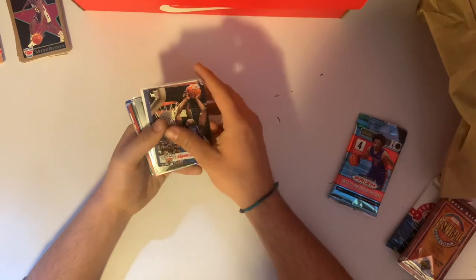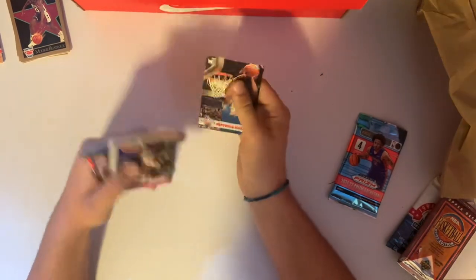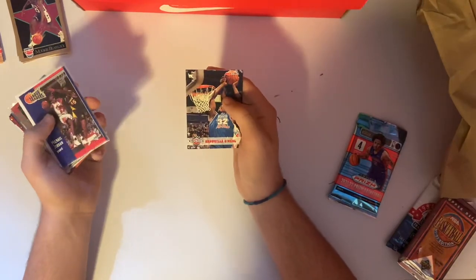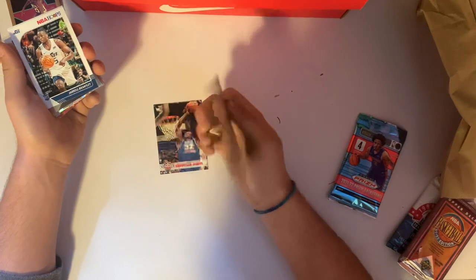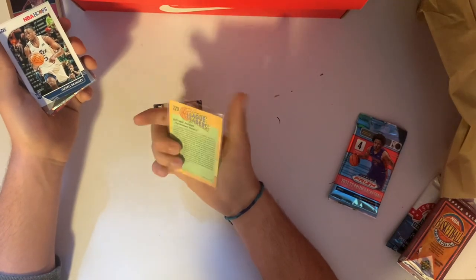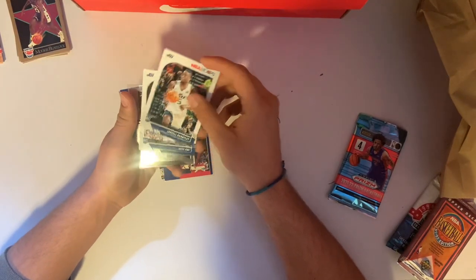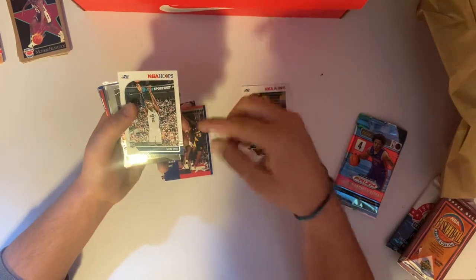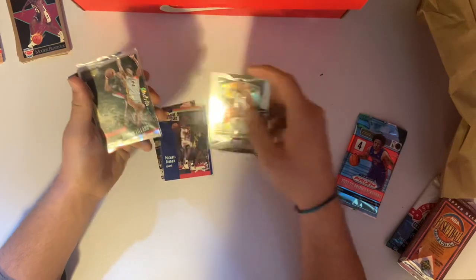We have an All-Star Shaq — assuming that's 1993 because it's the Jazz All-Star Weekend, so that's pretty cool. Michael Jordan League Leaders on the Fleer — Fleer is not the best set, but it's a Jordan, so we'll take it. Jarrell Brantley rookie card. Maione rookie card. Warriors KD again.